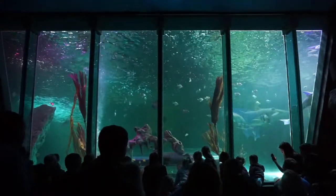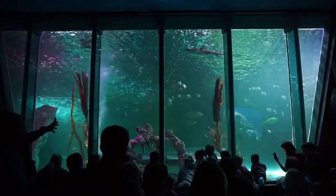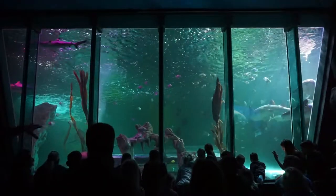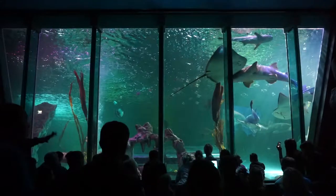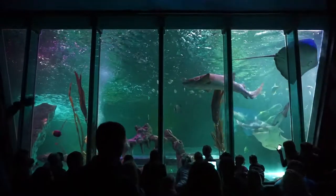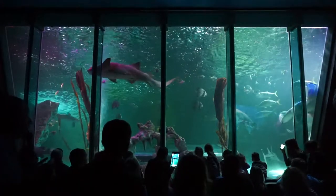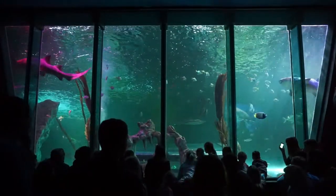We've also got the Queensland grouper — you'll see him just here — and he's listed as vulnerable. These guys are large fish, they can get pretty large. With him is Napoleon, our hump head wrasse. You'll see him at the far end there; he's got big lips and he likes to explore. You can just see all the fish now starting to swim around in a circle.